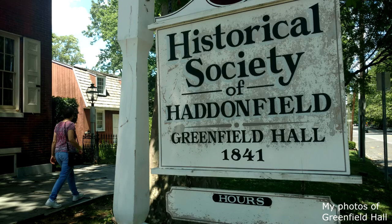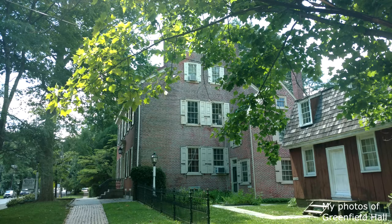I got my copy at the Haddonfield Historical Society's Greenfield Hall, which is open Wednesdays and Fridays from 1 p.m. to 4 p.m., and on the first Sunday of the month from 1 to 3 p.m. Greenfield Hall is located at 343 Kings Highway East, Haddonfield, New Jersey, 08033.